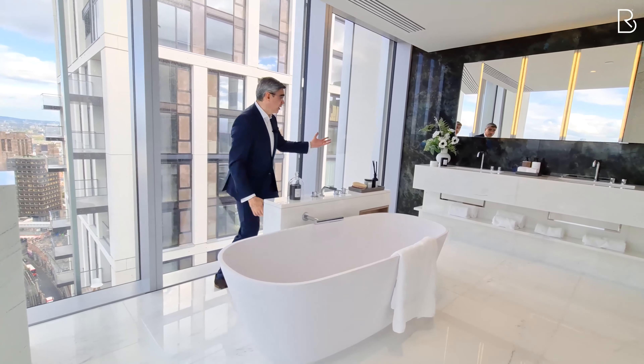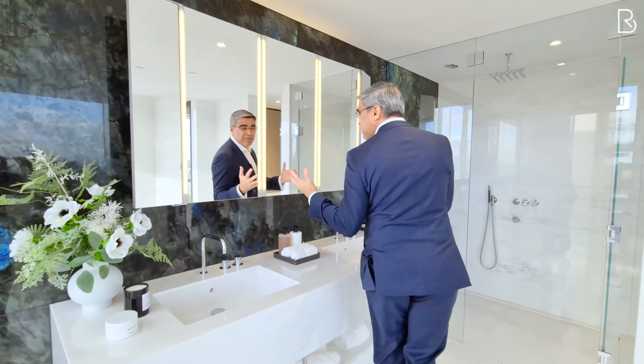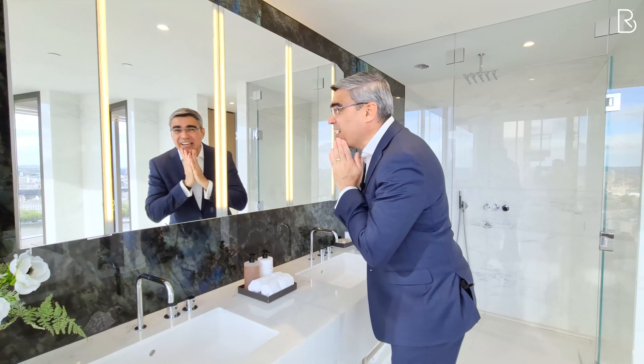I'm still wrapping my mind around these stunning views. Out of three en suites, we couldn't leave without showing you the master suite, right?